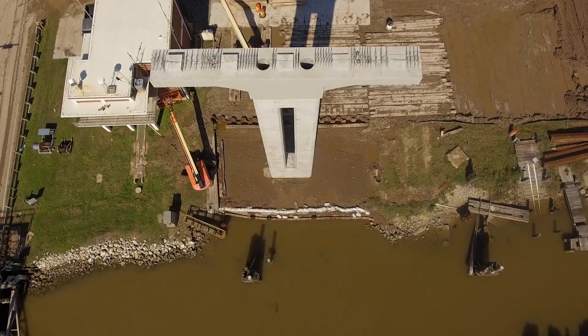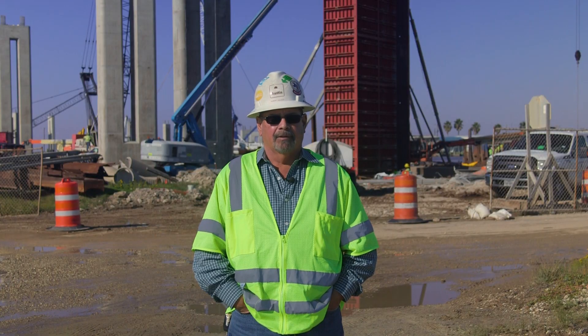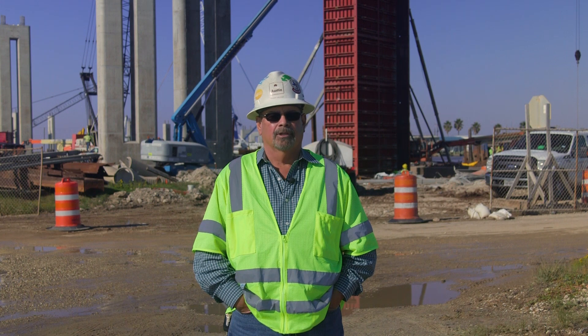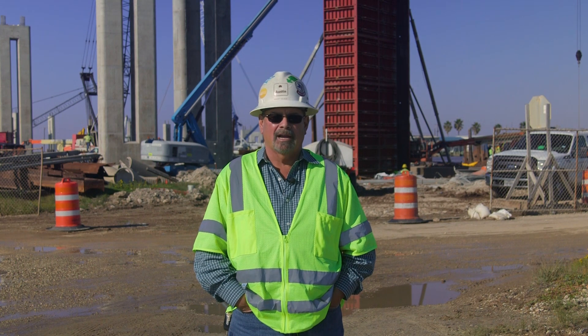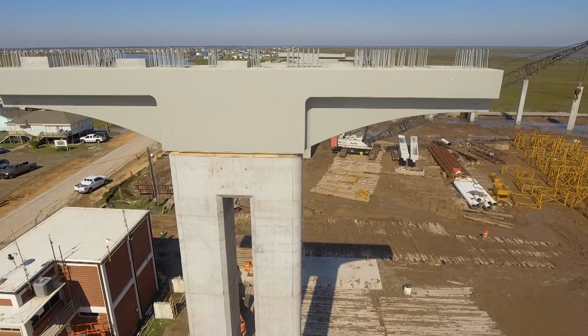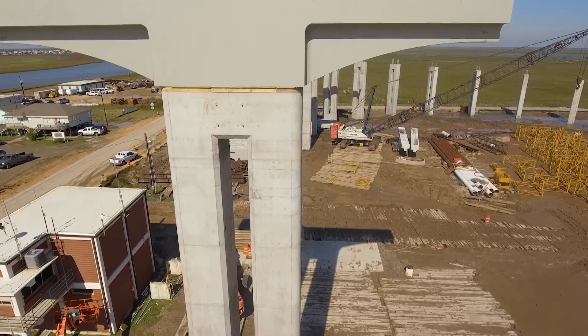The finish we're getting from these forms — everybody's happy with it. TxDOT is happy, and everybody that's come out here really likes the finish we've been getting on all these forms. The seams are pretty clean, so everybody's happy. We're happy, and that's less cost on finishing after you strip the form. They're working really well.